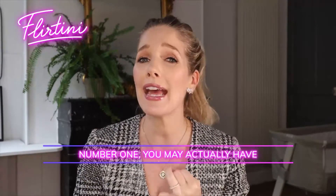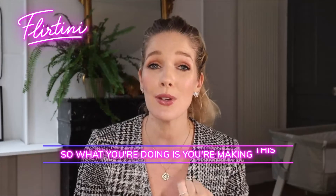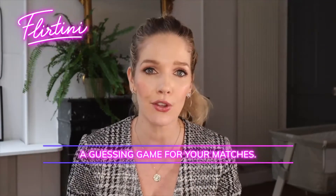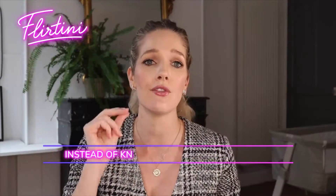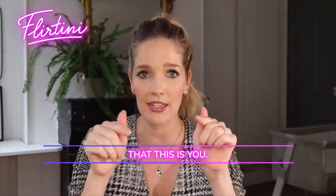Number one, you may actually have too many people in the photos. What you're doing is making this a guessing game for your matches. They have to keep swiping through all your photos to actually see who you are, instead of knowing straight off the bat that this is you.